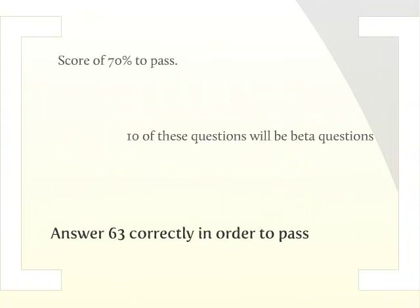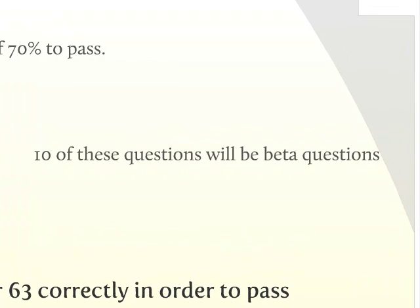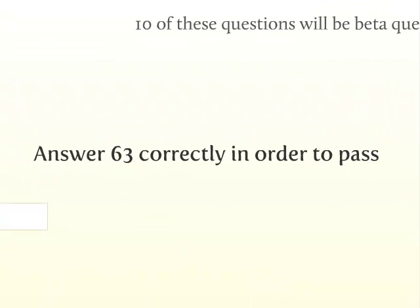You will have to answer at least 70% of the questions correctly in order to pass. Although there are 100 questions, 10 of these may be beta questions, which means they're not graded. The point of this is to gauge the fairness of the questions before they're put into the actual question pool. Since you have 10 beta questions on your exam, you will still need to answer 70% correctly, which means you need to answer 63 correct in order to pass. You will have no way of knowing which questions are beta questions and which are not.